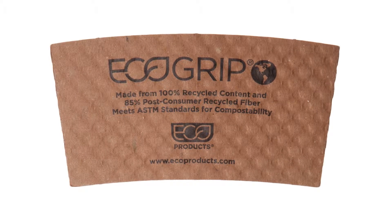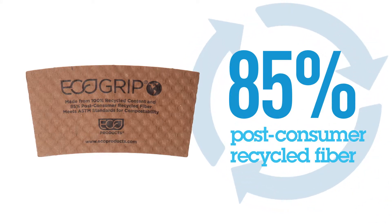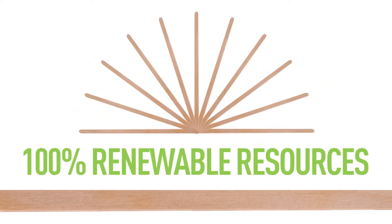This is an EcoProducts EcoGrip. It is made from 85% post-consumer recycled fiber and is recyclable with other paper products. It is also certified compostable and ASTM compliant. Our stir sticks are made from 100% renewable resources and are 7 inches in length.